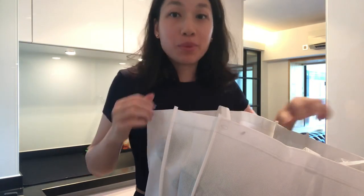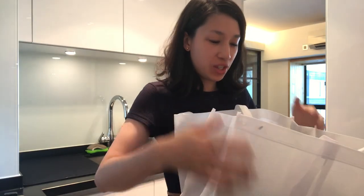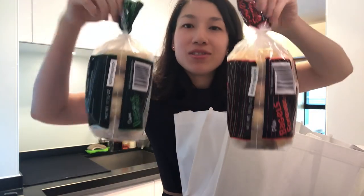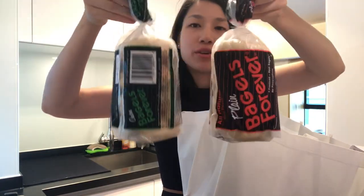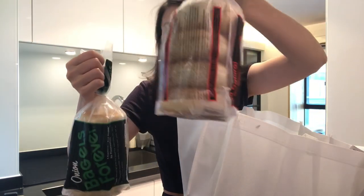Hi! I just came home from the supermarket and I bought a lot of stuff, so I'm gonna show you what I got. Not two — eight frozen bagels. This is the onion bagels and this is plain.